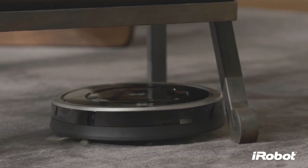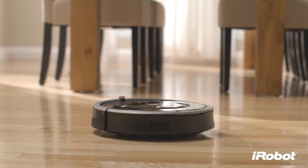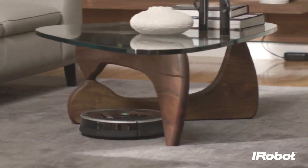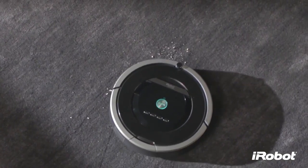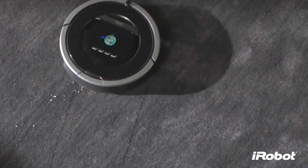With iAdapt Responsive Navigation Technology, our advanced system of software and sensors, Roomba finds its way around effortlessly, avoiding obstacles, vacuuming under and around furniture, covering the entire floor multiple times, and focusing extra cleaning energy where it's needed most, using persistent pass and dirt detect technologies.